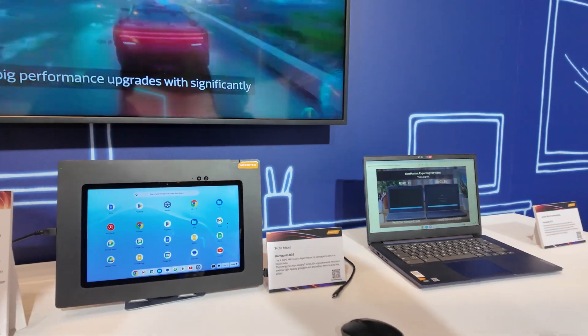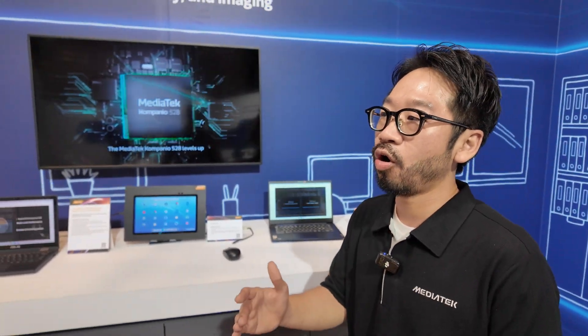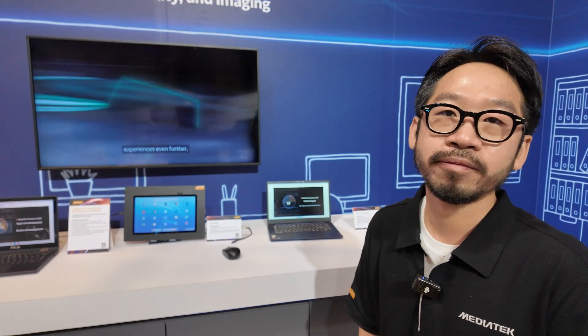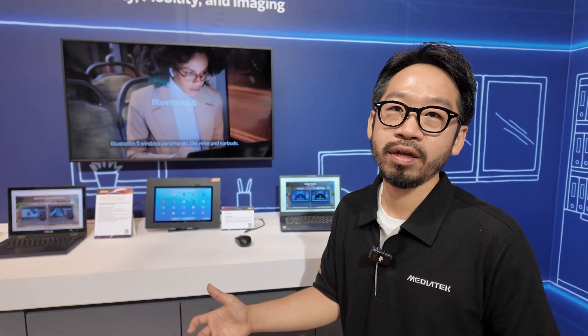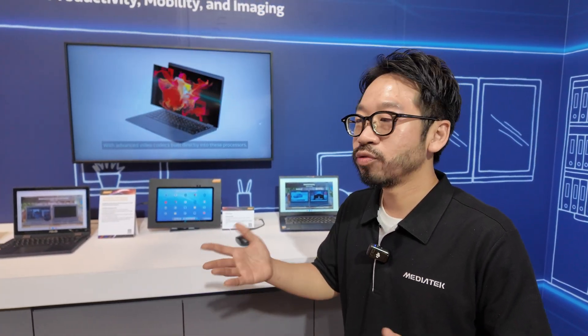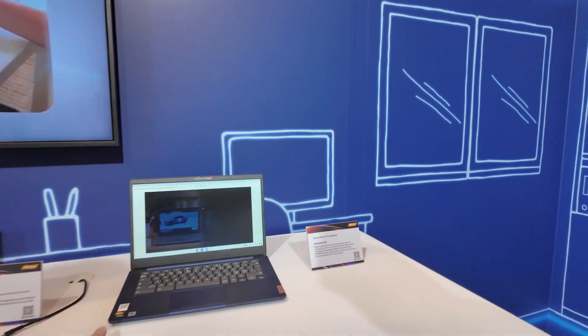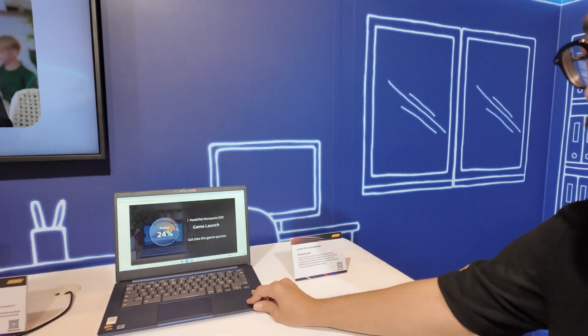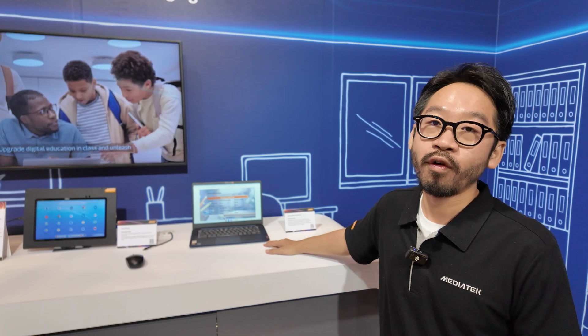How soon is this on the market? It will be launching around September or October — so for the next school season there will be products available. The price will be reasonable; maybe $299 is possible. And the Campanio 520 starts at $199 — a great Chromebook for $199.